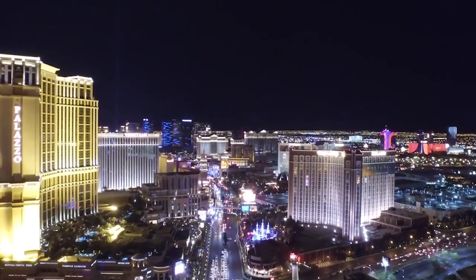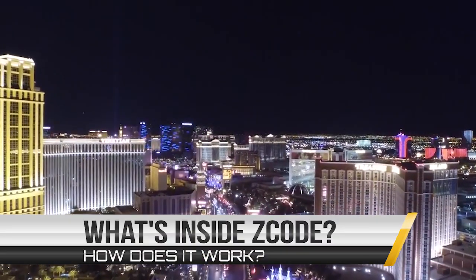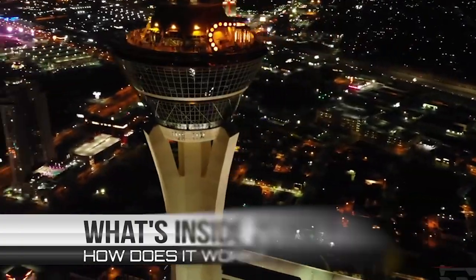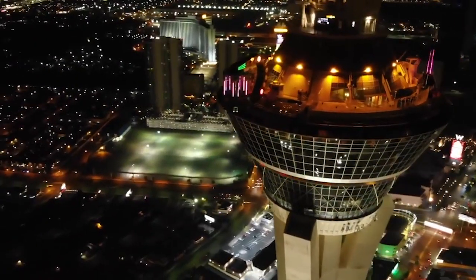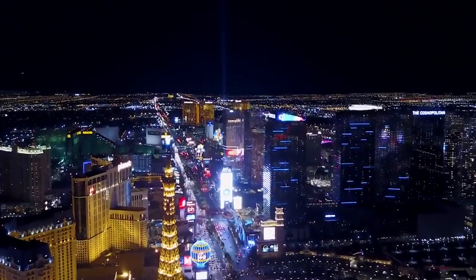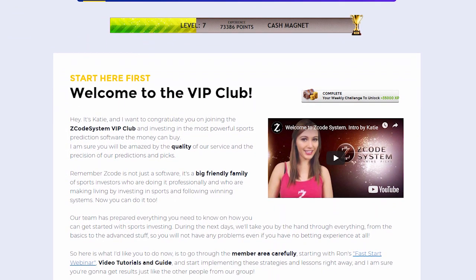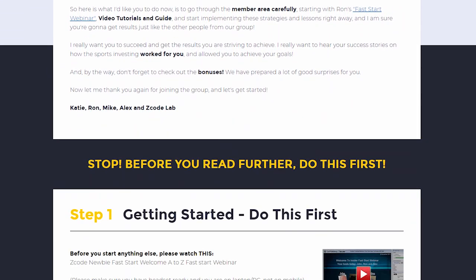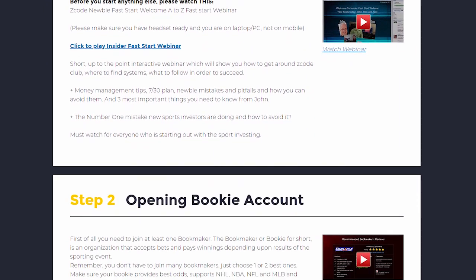I bet you've read a lot of great reviews about Z-Code and are wondering what's inside. How does this thing actually work and help you win money on sports? I am sure you will be amazed by the precision of Z-Code predictions and picks and the quality of the members area. So let's check out what's inside. When you first join, you will go directly to the overview page with Ron's welcome message video and important links to the qualified bookies, video tutorials, and the quick start guide that will help you get started right away.